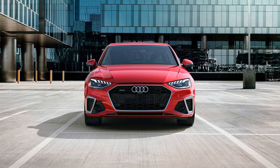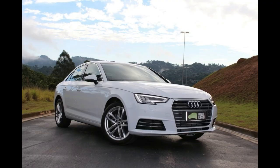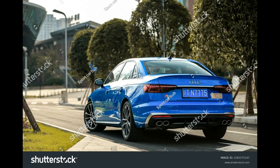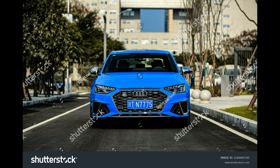Smooth when it needs to be and sporty when you want it to be, the S4 doesn't make you choose between luxury and performance. The A4 makes a great starting point — it's comfortable, feature-filled, and very high-quality. Audi's technology features are as good as anything on sale. The digital gauge cluster display always impresses. Ride quality isn't so firm that passengers will complain.